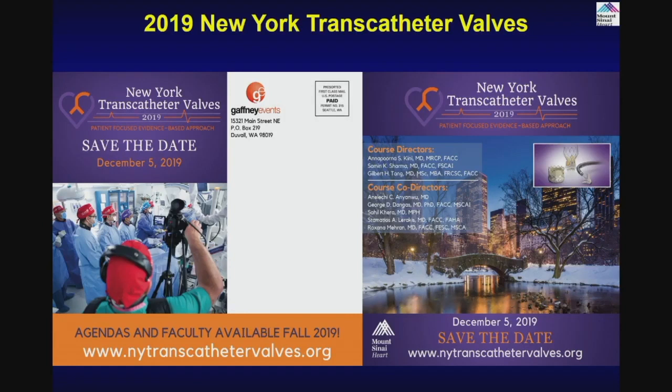Just to advance this field further, last year we did the first New York Transcatheter Valve conference. This year it's on December 5th at the Grand Hyatt in New York — a one-day dedicated conference for structural heart with about six or seven live cases and great faculty. This will be another educational resource available for all of you. With that, thank you very much, and I'll take any questions.